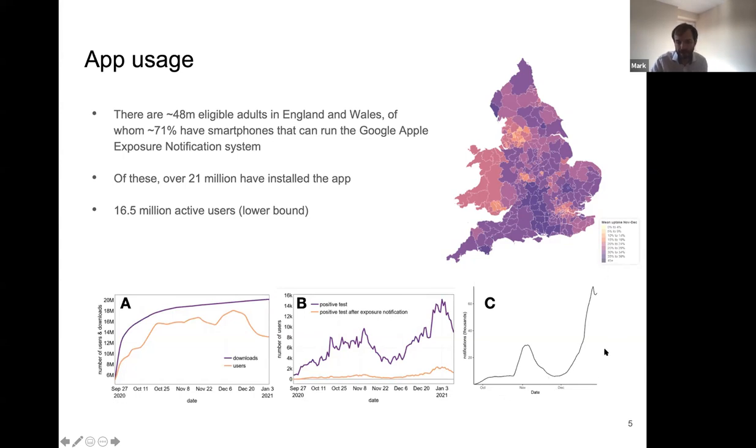There is a notable inflection point in the notifications graph resulting from our migration to version two of the exposure notification API. We made several algorithmic and statistical changes at this point, which significantly improved the impact of the app from the point at which we introduced version two. This drove more notifications to isolate, which in turn drives greater impact in the app system.